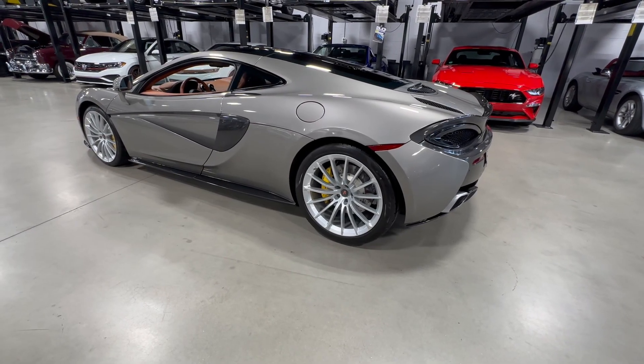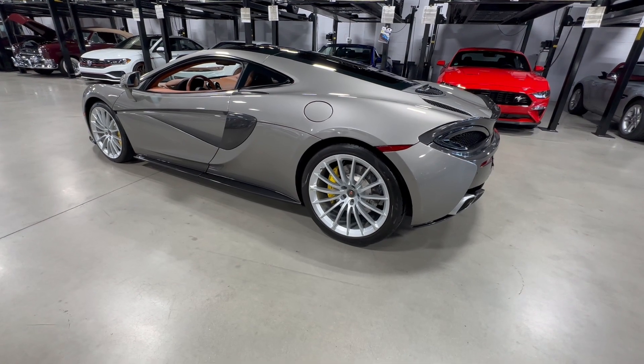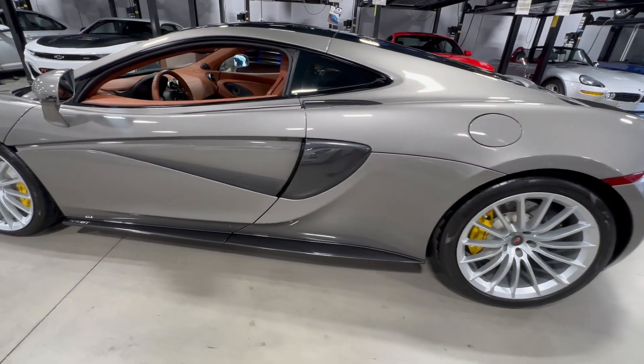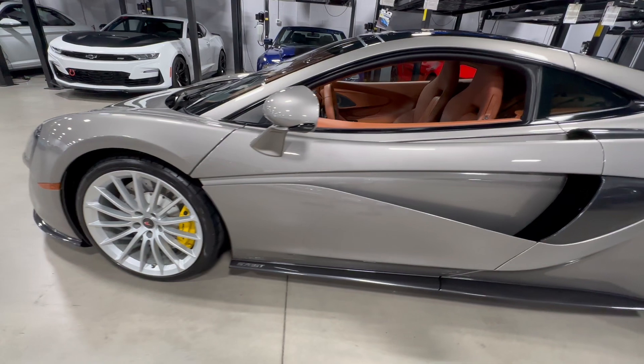Here we have our McLaren 570 GT. I'll shoot a walk-around video for you. This car has a little over 5,000 miles on it.